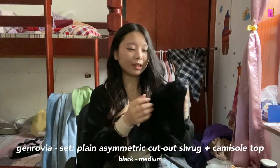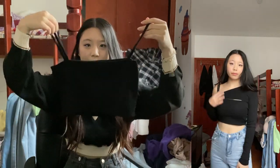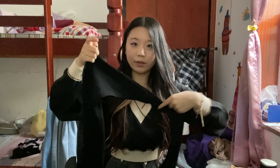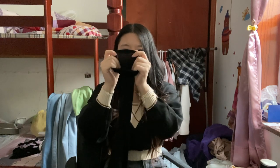Next we have this black set. It comes with a top that has one strap on one side and two straps on the other. It does fall a little bit low so you have to pull it up, and then you have this shrug-type thing that goes on top. It has a diagonal cutout — the model wears it so the cutout is over her right shoulder, I like it over my left shoulder, but you can wear it either way. It's a little thin but not see-through. I wore this yesterday and felt very pretty.